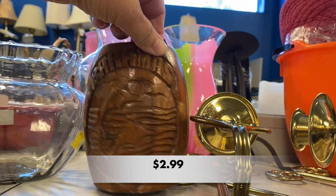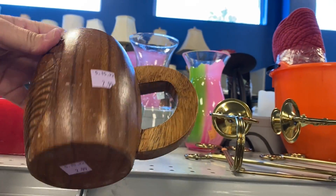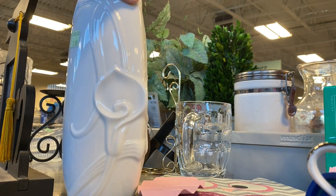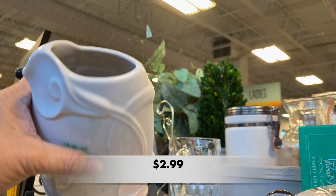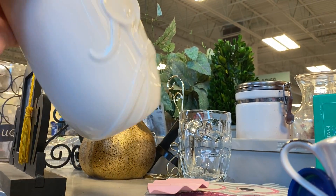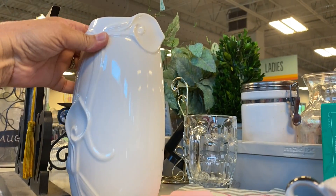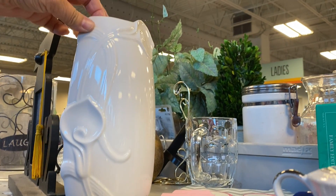Here we have another fun souvenir type piece — this wooden mug is from the Bahamas. This next piece caught my eye. Doesn't it look like a fish swimming towards you? It has that face on it, but if you look at the side, those were calla lilies. This is a vase made by Mikasa. It really was a beautiful thing, but there's that face again — can you see it? I couldn't unsee it after I saw it initially.